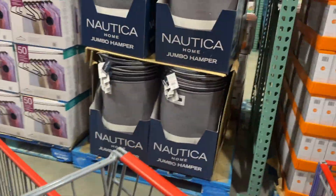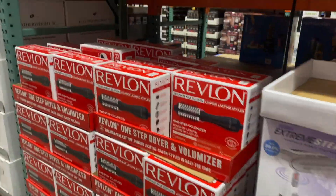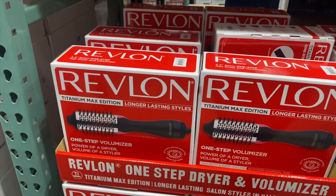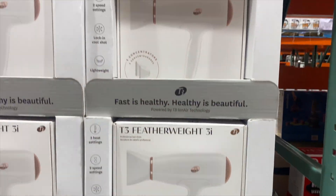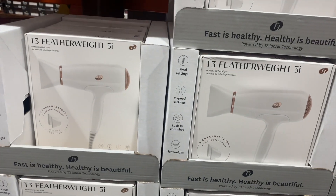Because I'm like, oh look, only $17.99. Oh look, only $13.99. Oh look, Revlon $34.99 you guys — volumizer. I actually have a lot of friends that love this. G3 Featherweight 3i — I have this one and it's really good, I have it in black, $79.99. Really good blow dryer.